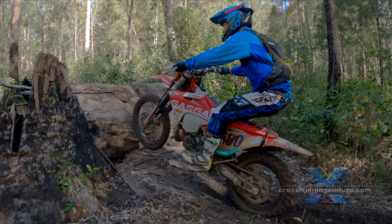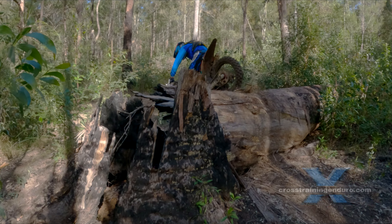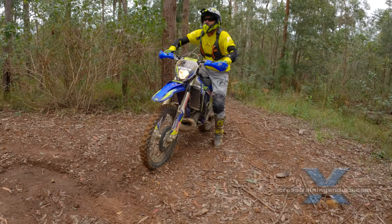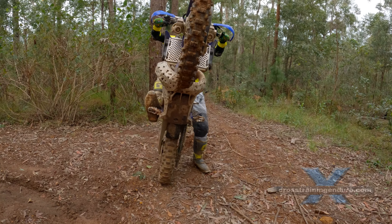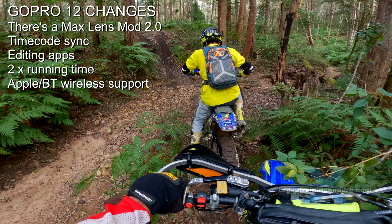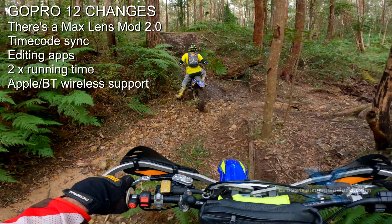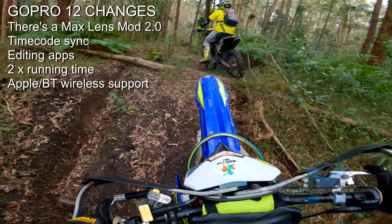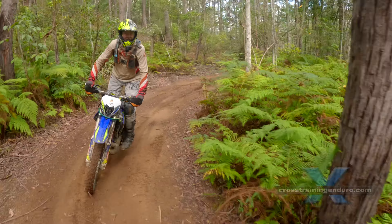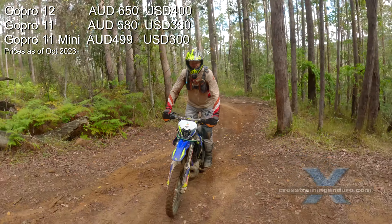A timecode sync lets you synchronize multiple GoPro 12s, something professionals could find handy. There's a wide range of software, mobile and desktop editing apps. GoPro claims double the running time due to a new power management system, which could be useful for some riders, but there's no independent verification of this claim as yet. And finally, if you are an Apple nerd, there's wireless support for Apple AirPods and other Bluetooth devices. In Australia, the GoPro 12 costs $70 more if any of these features are of interest.